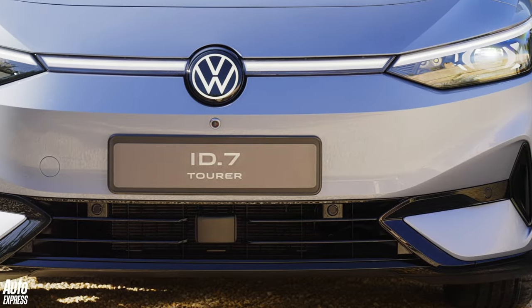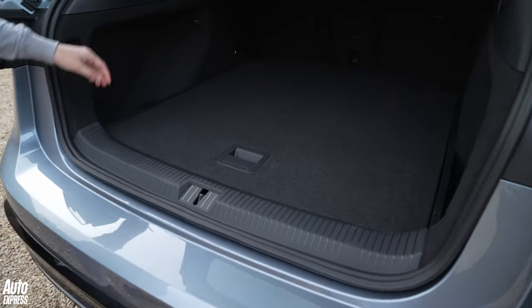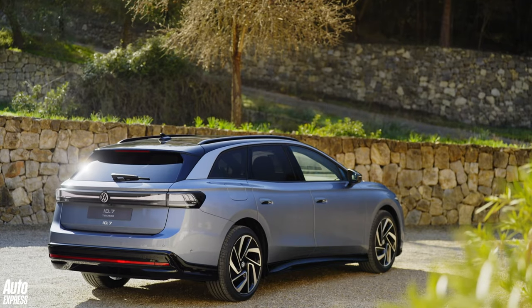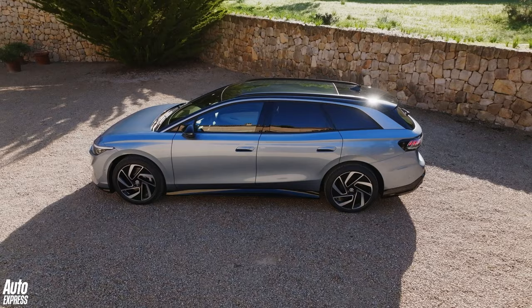There is one problem though: there's no separate front storage for the charge cables. There is space under the boot floor which is ideal in size and shape, but if the boot is full of luggage as estate boots so often are, getting access to it will be a problem.